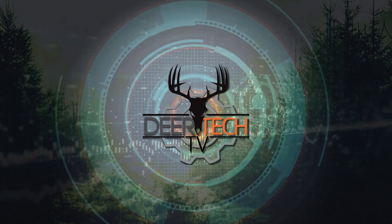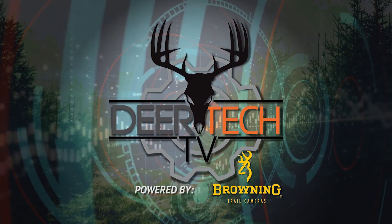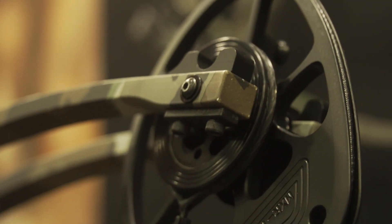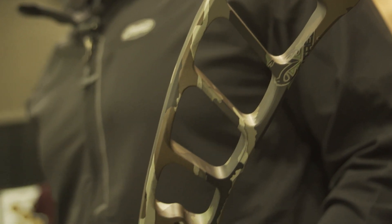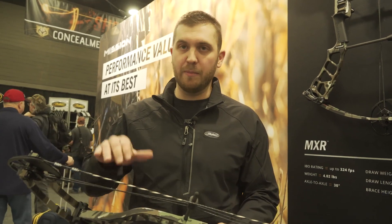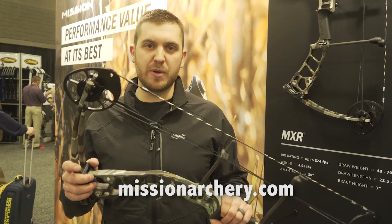This is Deer Tech TV, the best in outdoor technology, powered by Browning Trail Cameras. Introducing the new Mission MXR — built off of the award-winning Cross Signature Cam System with AVS, brand new grip, seven-inch brace height, shoots 324 feet per second at 29.5 inches, only 4.02 pounds. It's a great bow in the Mission line built off of Matthews technology, with an MSRP of $499. For more information go to missionarchery.com.